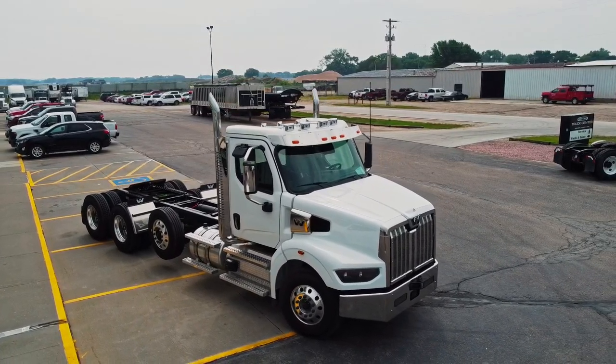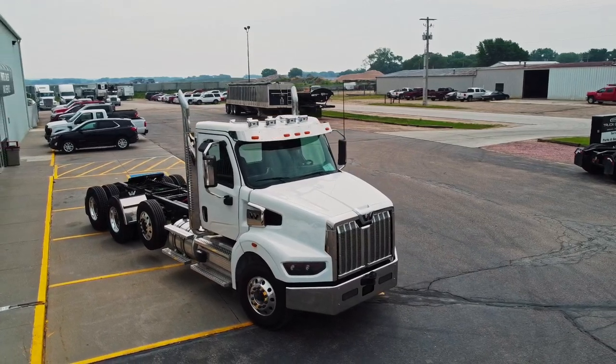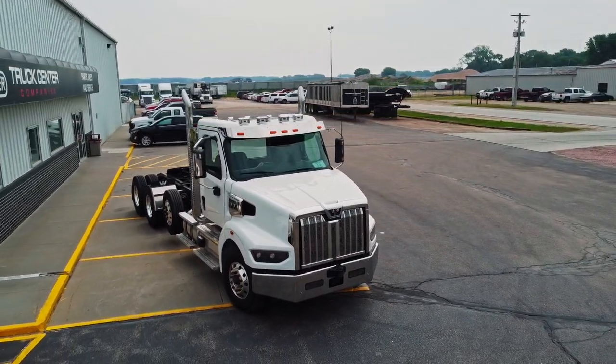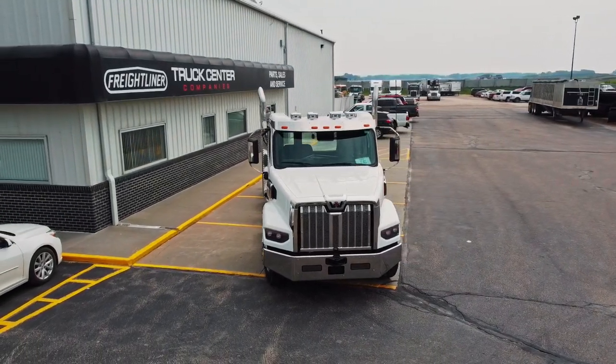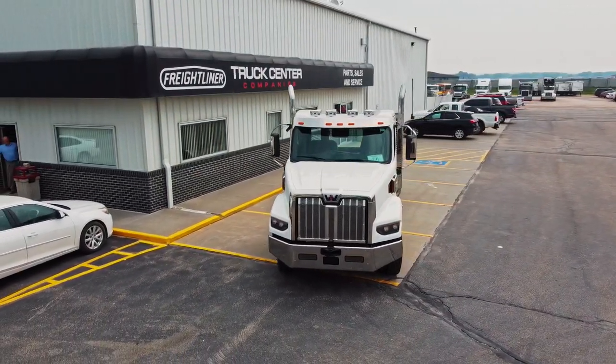This is Clint, Hilker Truck Center Companies out of the Norfolk location. We're going to cover a few things on the 49X, which is a new product that came out through Western Star in the last two years.